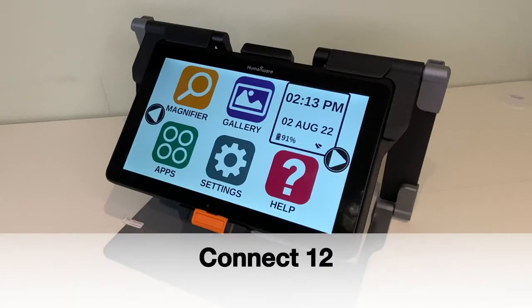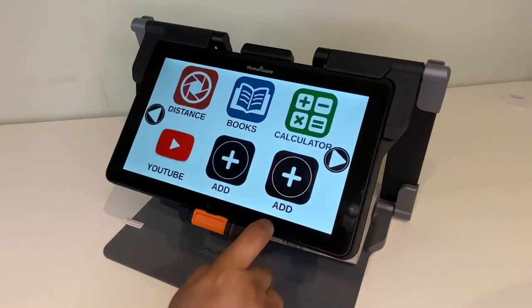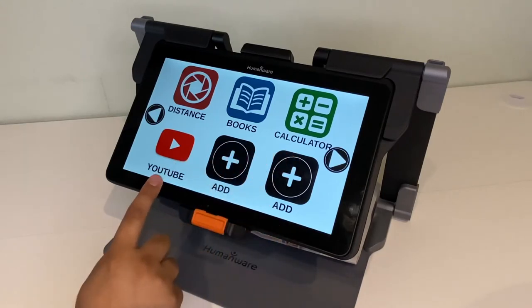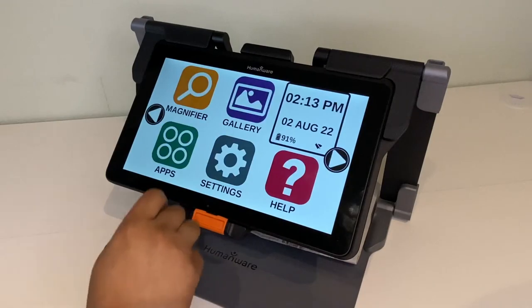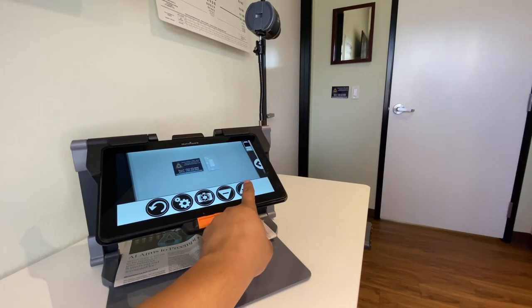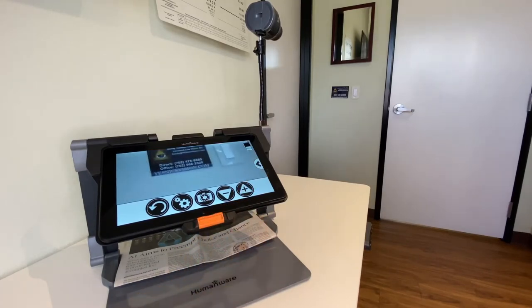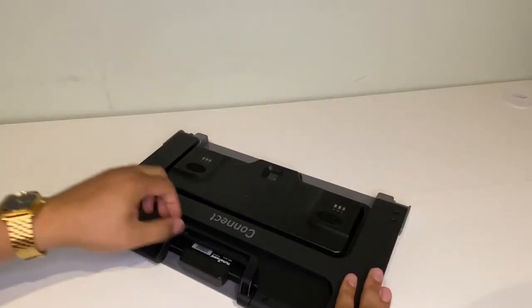Connect 12 is a high-tech 12-inch video magnifier. This device has the functions of an Android tablet that allows the user to take photos, read books, use a calculator, and download apps like YouTube to watch videos. It offers the functionality of magnifying text at 24x HD magnification. It also has an additional 10x or 25x distance viewing on its optional external camera. It is lightweight, portable, and perfect for students on the go.